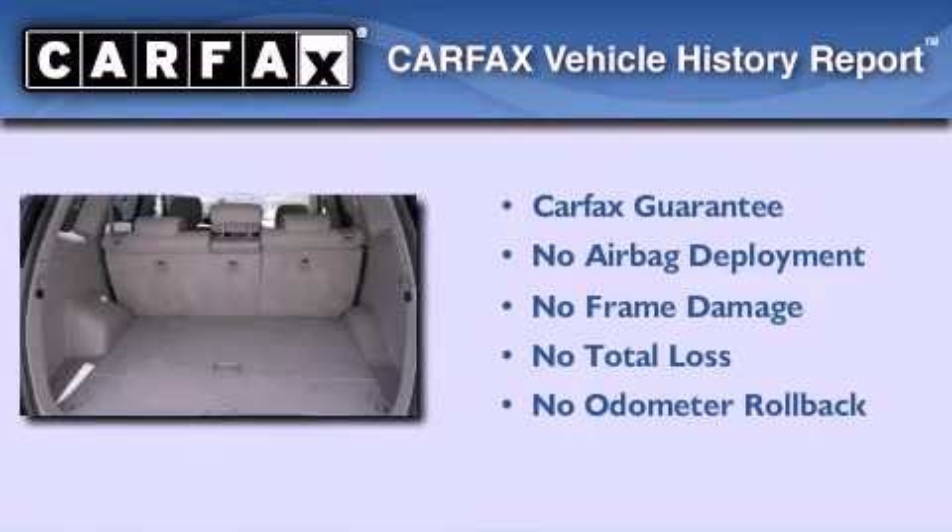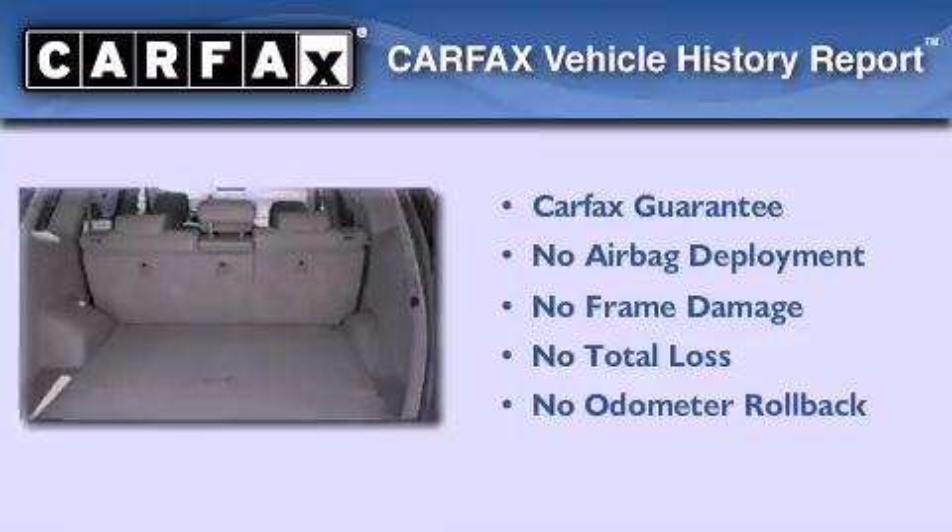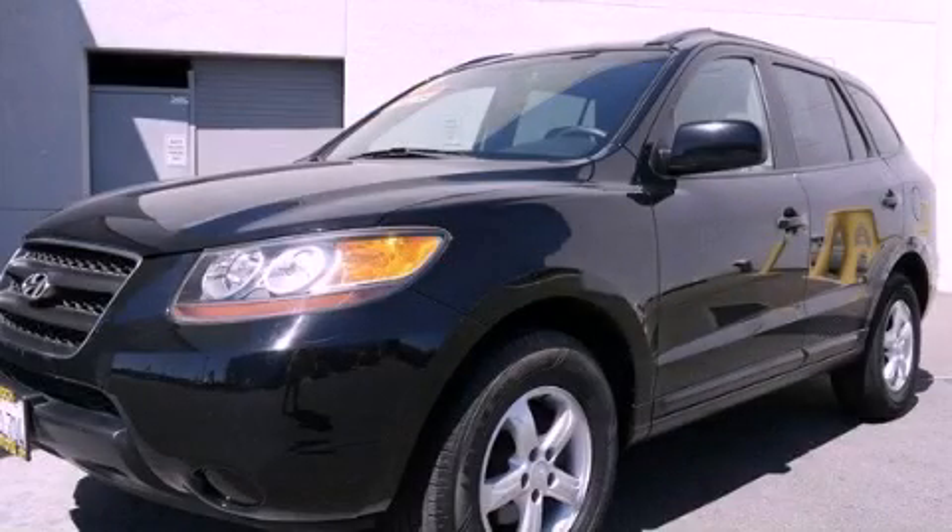Not to mention that this Hyundai qualifies for the Carfax Buyback Guarantee. Please call today to reserve this vehicle for a test drive.